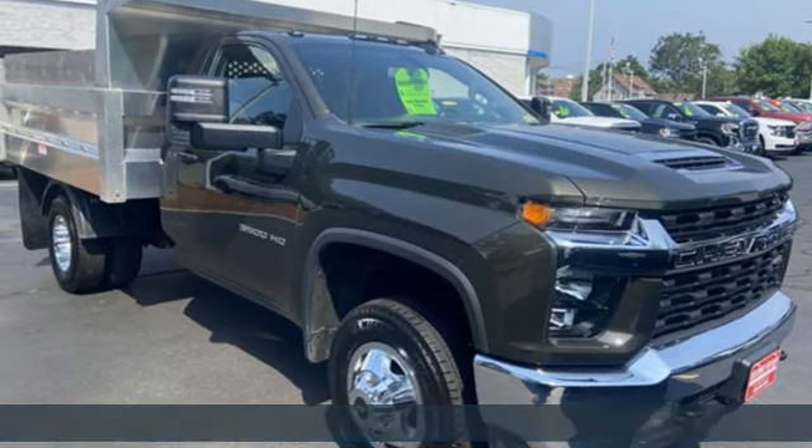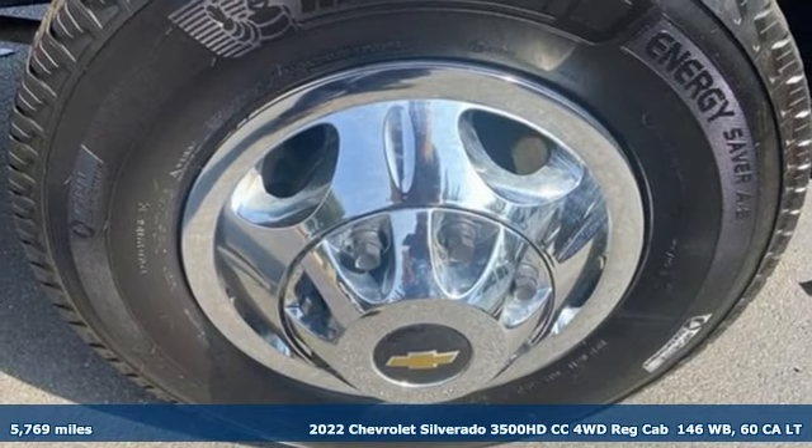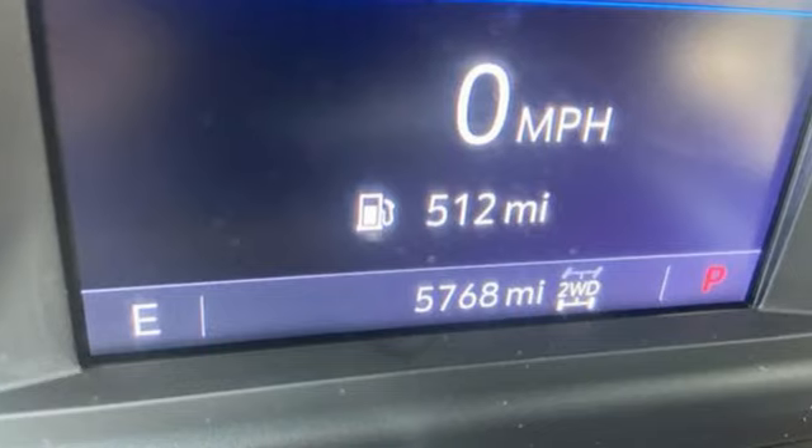It's a 2022 Chevrolet Silverado 3500 HD, tailored to you, not the other way around. It's equipped for all your driving needs and wants.